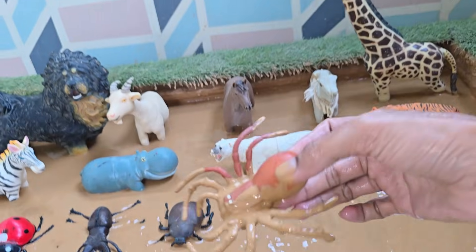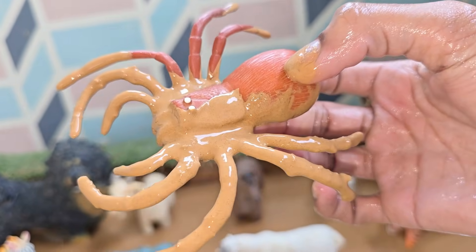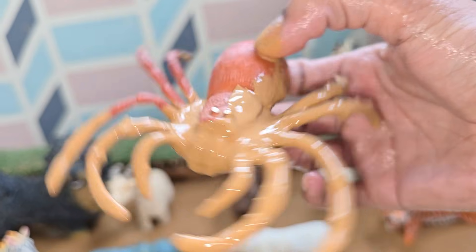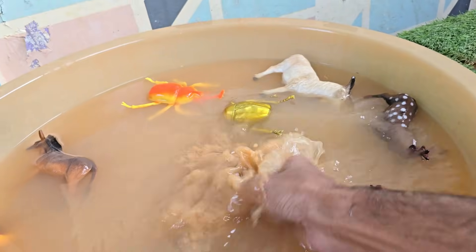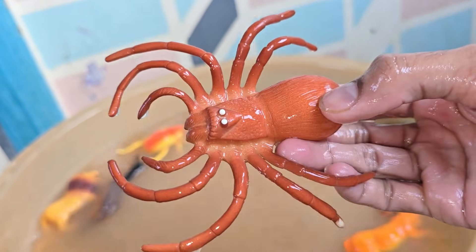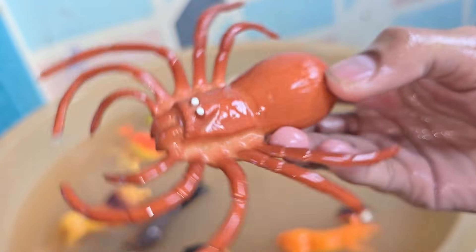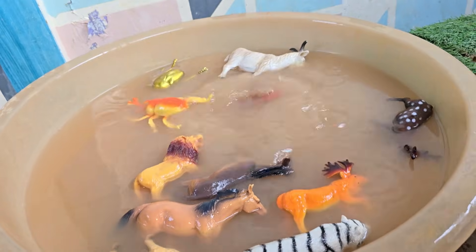Spiders are not insects — they belong to a separate class of animals called arachnids. Unlike insects, which have six legs, all spiders have eight legs. Spiders produce silk, but not all spiders spin webs to catch prey. This silk is a protein liquid that hardens as it is pulled from spinnerets located at the rear of their abdomen.